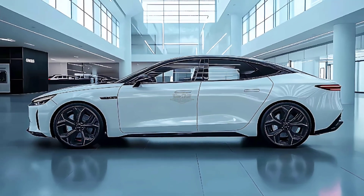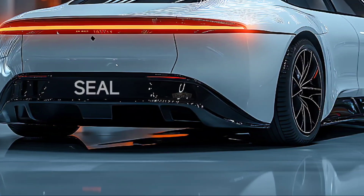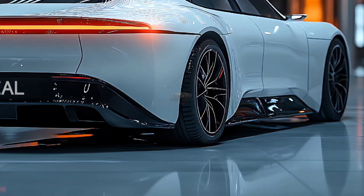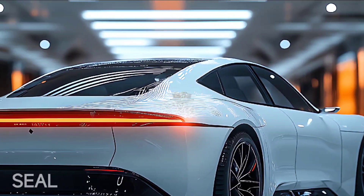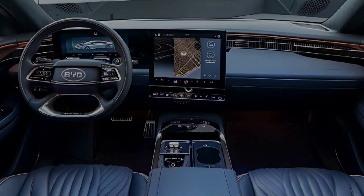A quick Model 3 Performance-rivalling variant is also offered at the top of the Seal lineup. It can generate 390 kilowatts and 670 Newton-meters of torque, allowing it to reach 100 kilometers per hour in just 3.8 seconds.